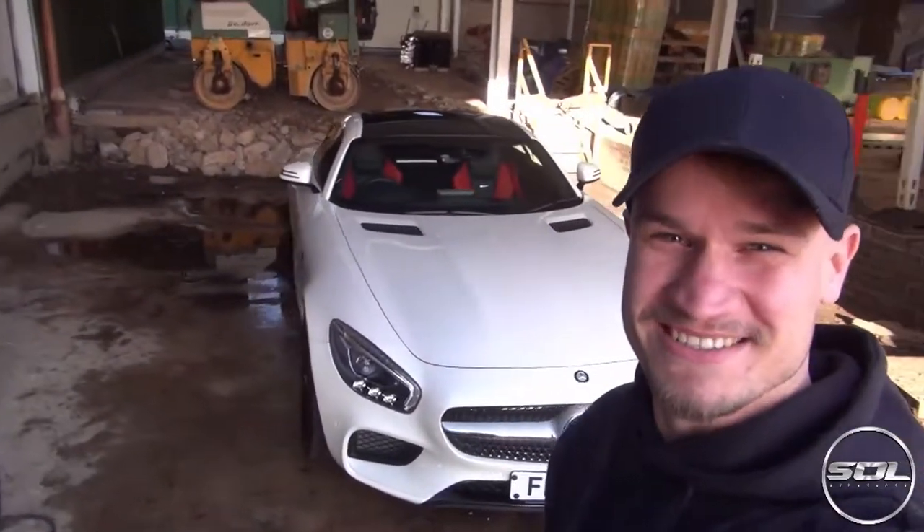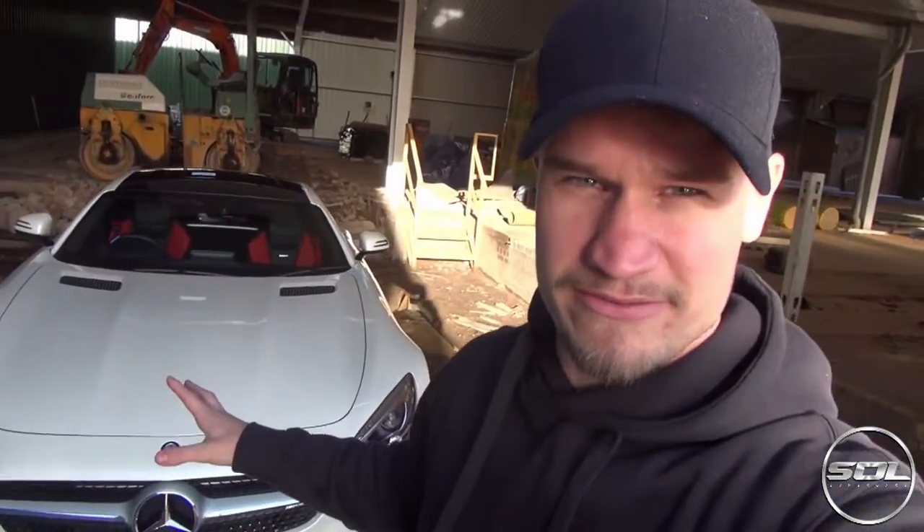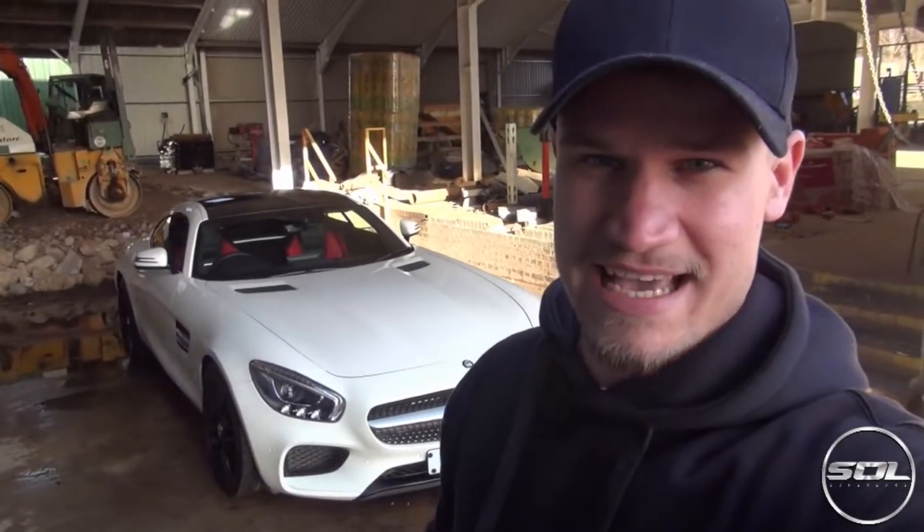What's up guys? Welcome to Supercars of London. Last week Southern Sky Motors — the place where I bought my Lamborghini Gallardo LP560 Bicolori from, where I completed the Lamborghini dream — invited me down to drive their new car that they've got in stock, which is a 2015 Mercedes AMG GTS.